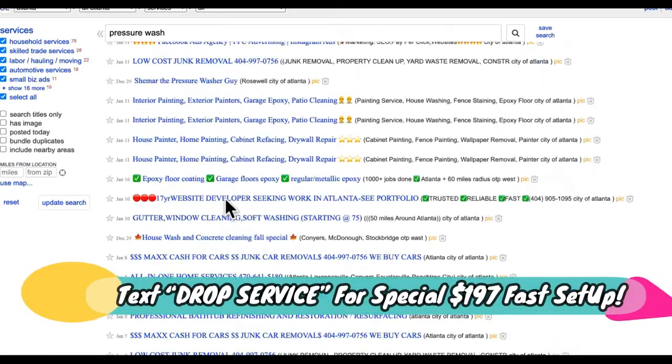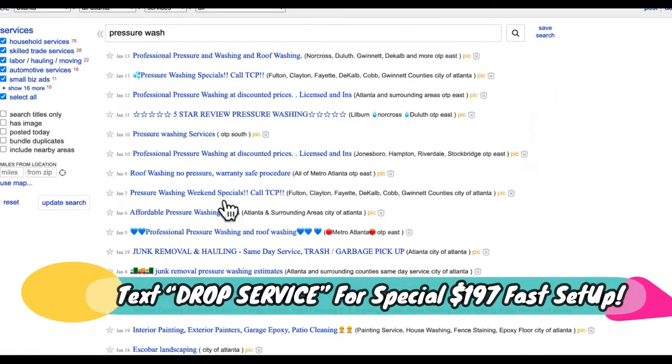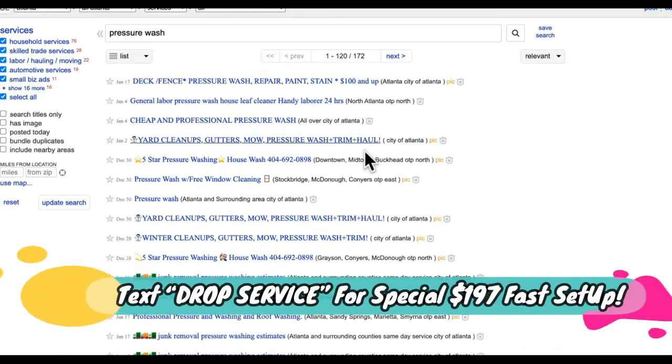So what you're going to do is make partners with these guys. You're going to be starting a pressure washing business completely online from home. You don't have to have any equipment or anything. If you want to go out and do it yourself, you can — that's optional for you though.